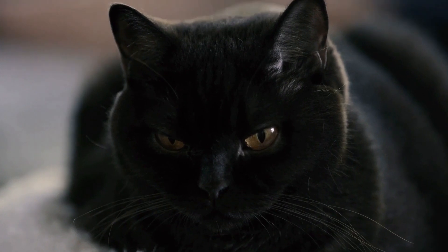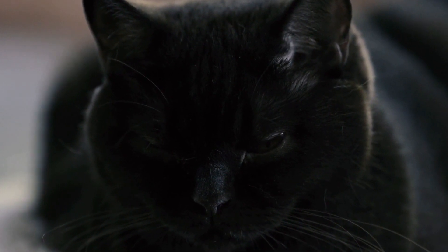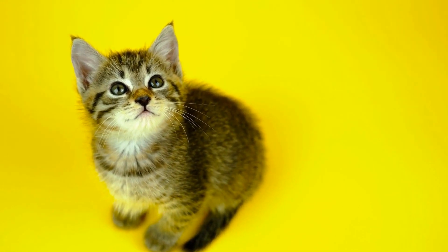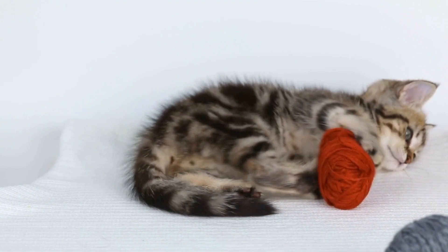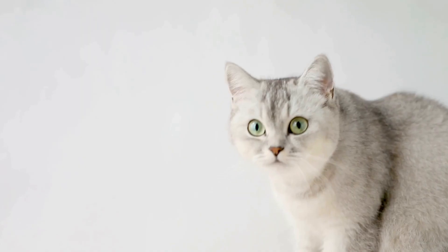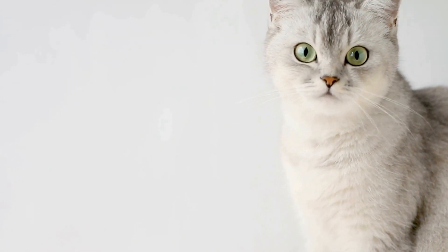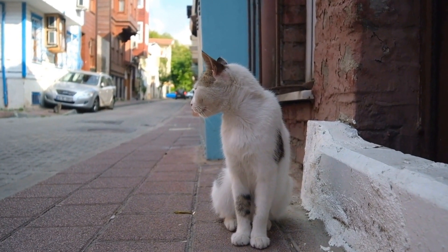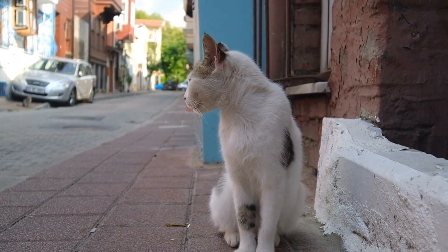Early socialization and exposure to various stimuli during their formative stages can help cats develop resilience and confidence. Providing a stimulating environment with interactive toys, scratching posts, and ample hiding spots can also help prevent fear-based aggression. In conclusion, fear-based aggression in cats towards specific noises or objects can be distressing for both the cat and their owner. By employing desensitization techniques, creating positive associations, and seeking professional help if needed, we can help our feline companions overcome their fears and foster a harmonious living environment.